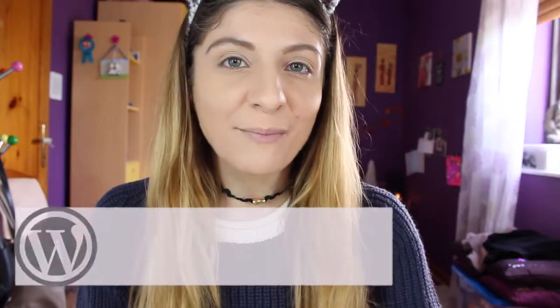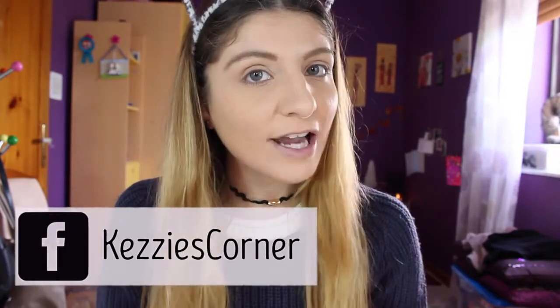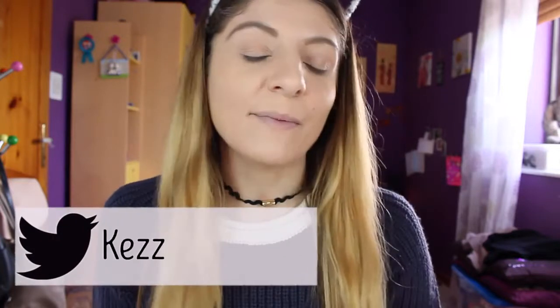Hi everyone, it's Kezi from Kezi's Corner — welcome to my channel! Today's video is another unboxing of the Sweet Sparkle Beauty Box. If you don't know what this subscription consists of, they basically send you five to six items which are all drugstore. I'm going to be leaving a link to the website down below so you can check them out and gather up all the information you need.